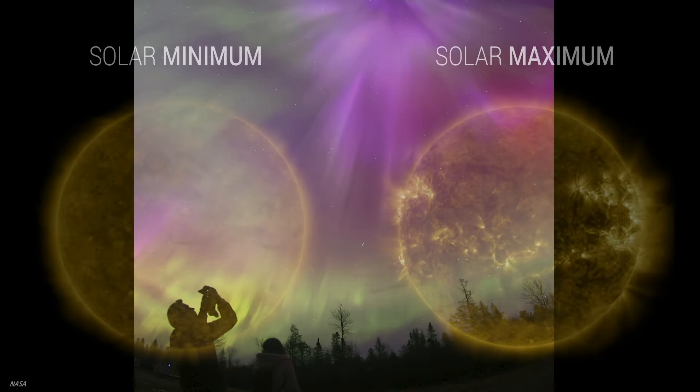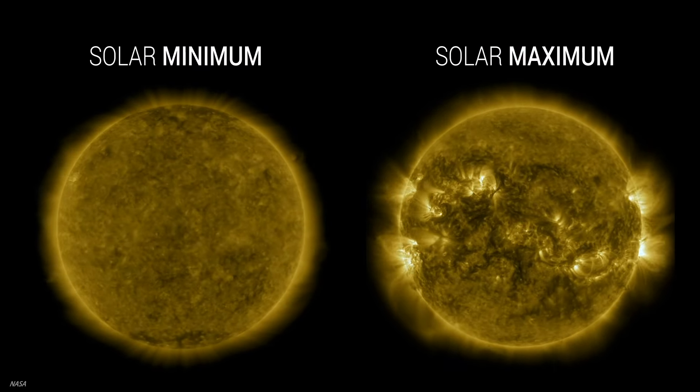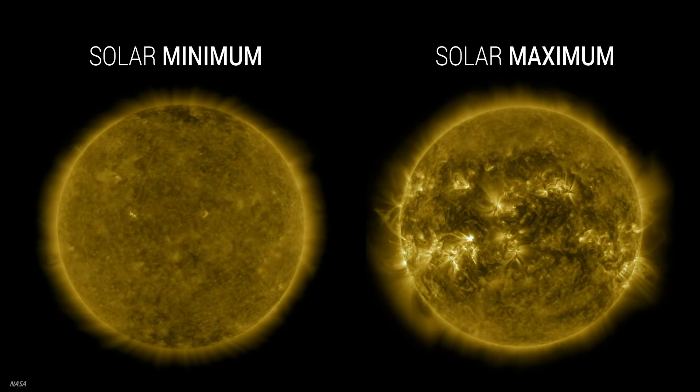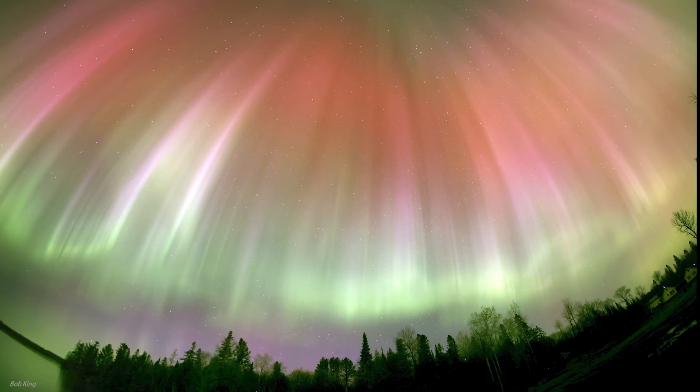The Sun's 11-year cycle of activity is nearing its peak. That means more dark spots on the Sun, more filaments and prominences visible through telescopes, and, if we're lucky, more northern lights.